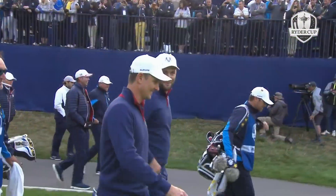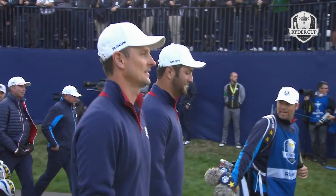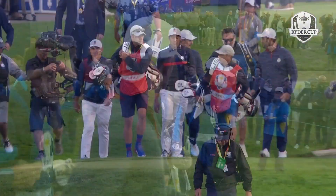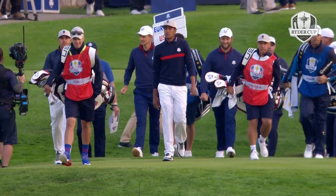It's your worst nightmare there, isn't it? You hoick it left into the pond, you shank it, you top it, you sky it — there's so many things that can happen when you're that nervous. But it didn't look like it. Tony Finau, the look on his face — I think his ball went a lot further than he expected, and that'll be pure adrenaline.